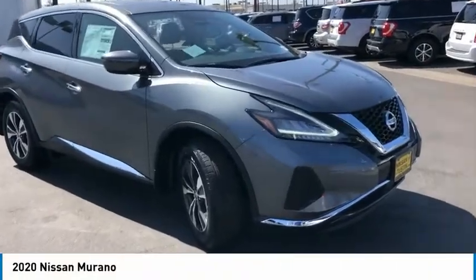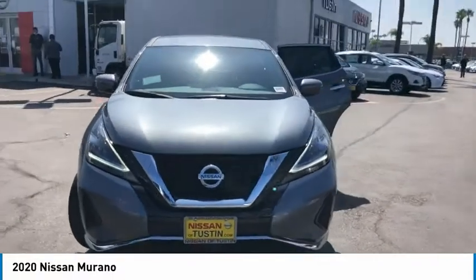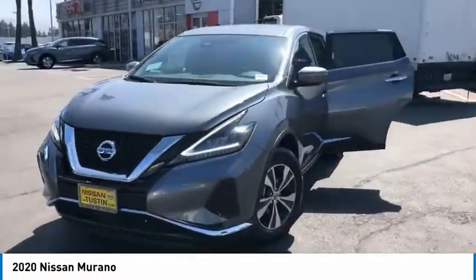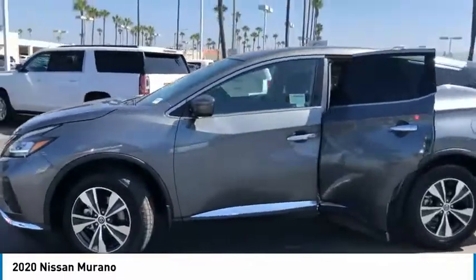You are going to love the 2020 Murano. The peace of mind of award-winning safety, including a 5-star rating for side impact crash safety, comes standard with the Nissan Murano.